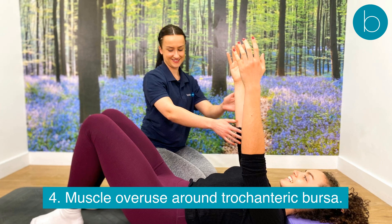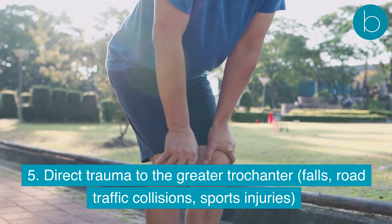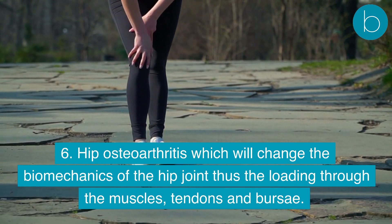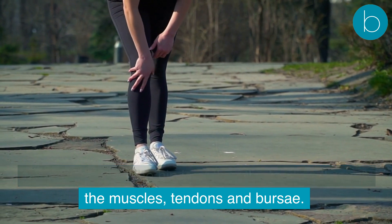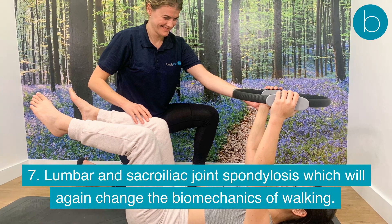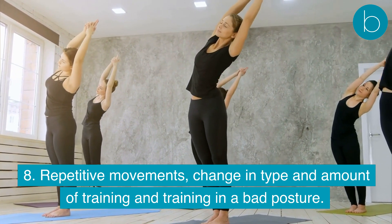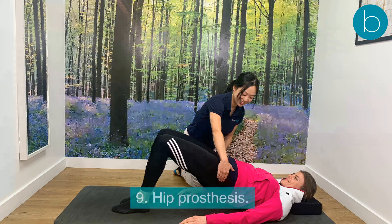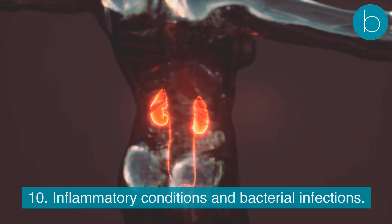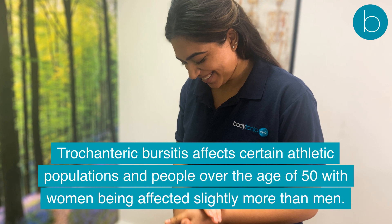Further predisposing factors include muscle overuse around the trochanteric bursa; direct trauma to the greater trochanter from falls, road traffic collisions, or sports injuries; hip osteoarthritis, which changes the biomechanics of the hip joint and loading through muscles, tendons, and bursae; lumbar and sacroiliac joint spondylosis, which changes walking biomechanics; repetitive movements or changes in training type and amount; hip prosthesis; and inflammatory conditions or bacterial infections.